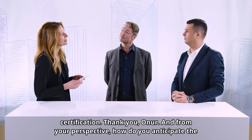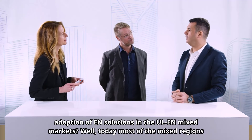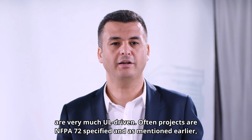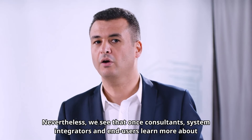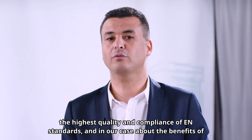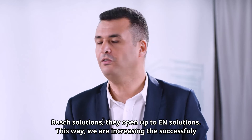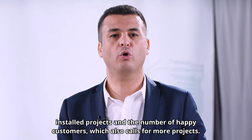How do you anticipate the adoption of EN solutions in UL-EN mixed markets? Today, most mixed regions are very much UL-driven. The open projects are NFPA 72 specified, and many automatically interpret that these projects are only open for UL solutions. Nevertheless, we see that once consultants, system integrators, and end users learn more about the highest quality and compliance of EN standards and the benefits of Bosch solutions, they open up to EN solutions. This way, we are increasing the number of successfully installed projects and happy customers, which also generates more projects.